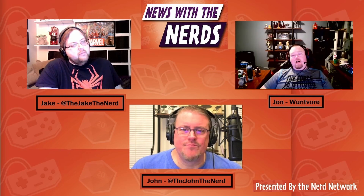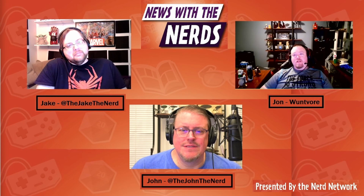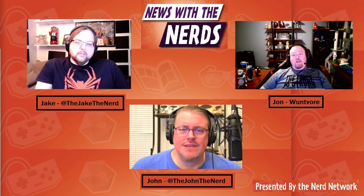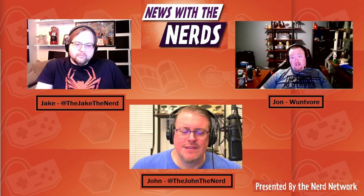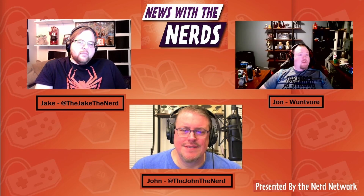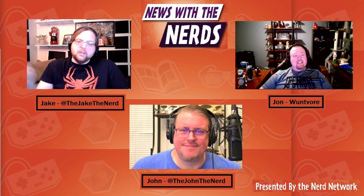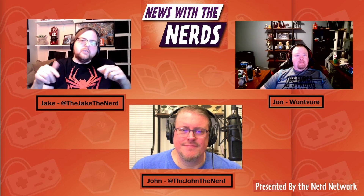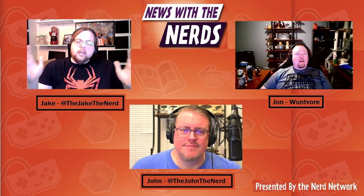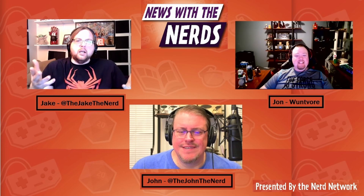We sell all kinds of nerdy stuff and have some new Father's Day items up — adding new items all the time, so check back if you don't see something you like. I am Jake the Nerd on Twitter and Instagram, John is the John the Nerd on Twitter. Find our Facebook at The Nerd Network. If you're enjoying our content, be sure to like and subscribe — it helps boost our numbers and defeat the algorithm to get a larger audience.